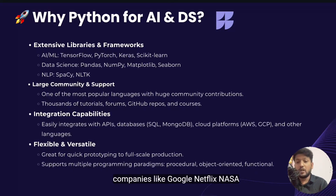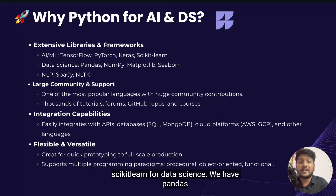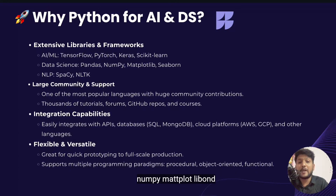That's why companies like Google, Netflix, NASA and even startups rely on Python for their AI and data systems. Python also has extensive libraries and frameworks. For AI and ML, we have TensorFlow, PyTorch, Keras and scikit-learn. For data science, we have pandas, NumPy, matplotlib and seaborn. For NLP, we have a wide list of models.